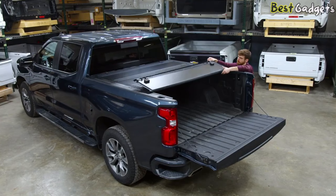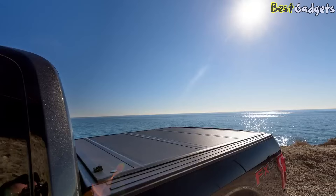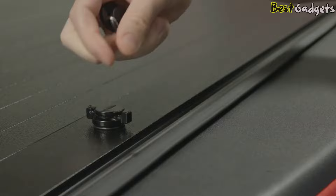Tonneau covers provide several benefits, including protecting cargo from the elements, reducing wind drag and improving fuel efficiency, and enhancing the overall appearance of the truck. In the USA, truck bed tonneau covers are widely popular among truck owners, and there are many brands and models available on the market.